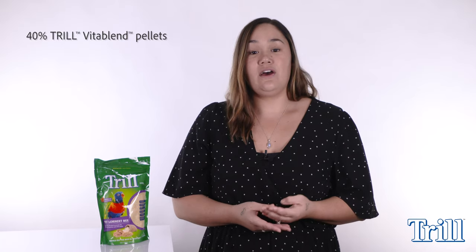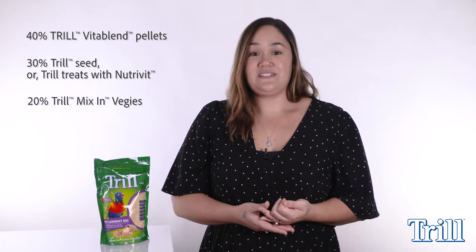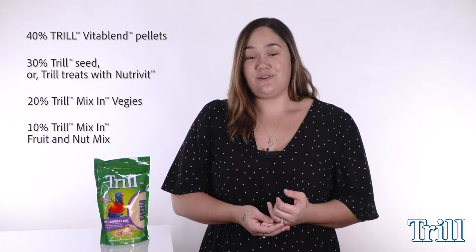As a starting guide, here at Trill we suggest your bird's daily feed be made up of 40% Trill Vitablend pellets, 30% Trill seed or Trill treats with Nutrivit, 20% Trill mix in veggies, and 10% Trill mix in fruit and nut mix.